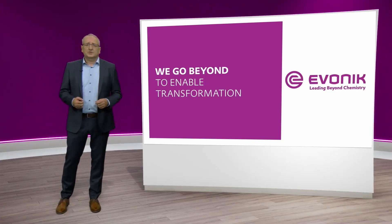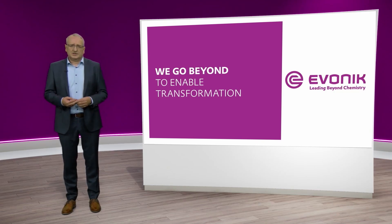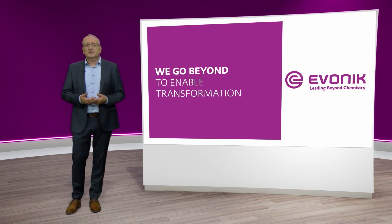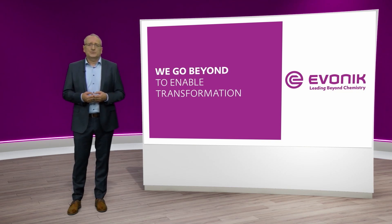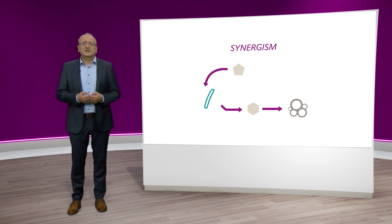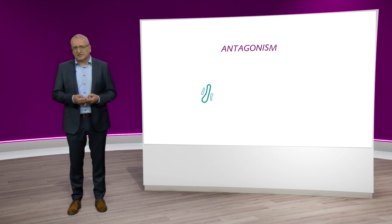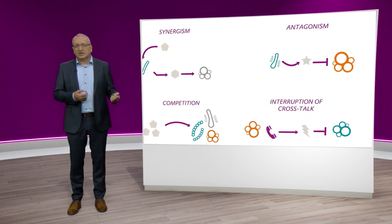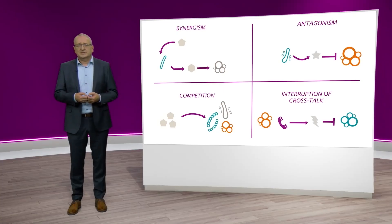Bacterial reproduction is the precondition for interaction. As the bacteria on our skin form an interactive network, they can generate metabolic products — metabolites — which are the basis of interaction. Some microorganisms produce metabolites that others need to survive; this is what we refer to as synergism. However, there are also microorganisms producing metabolites which inhibit others in their effect — we call this antagonism. Moreover, there are other communication and interaction possibilities such as competition but also the interruption of communication. Therefore it is extremely important for us to develop a model allowing different skin microorganisms to interact with each other.